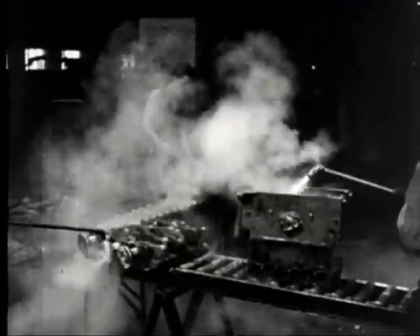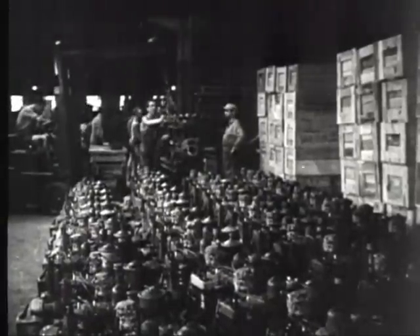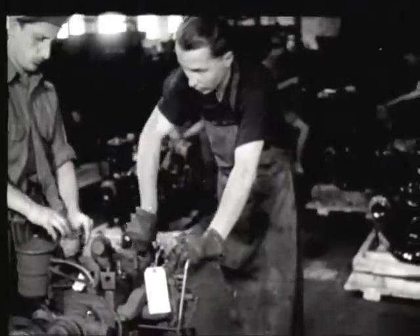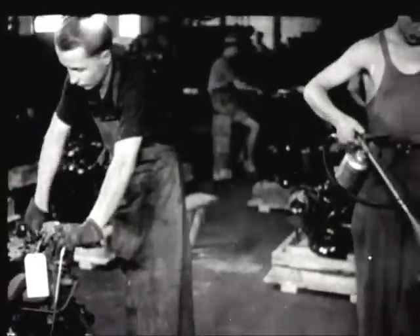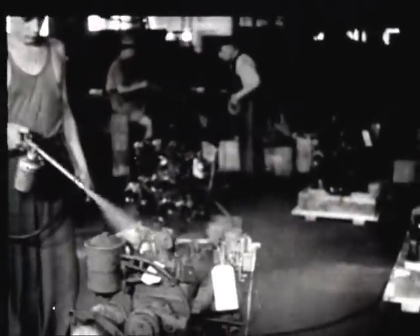Battle-worn vehicles arriving at this collection point are stripped of motors and other usable parts. Steam-cleaning motor blocks and crankshafts before reconditioning. Jeep engines are overhauled and prepared for shipment at the rate of 115 per day. Italian civilians and German POWs are employed at this center under the supervision of Army technicians and mechanics.